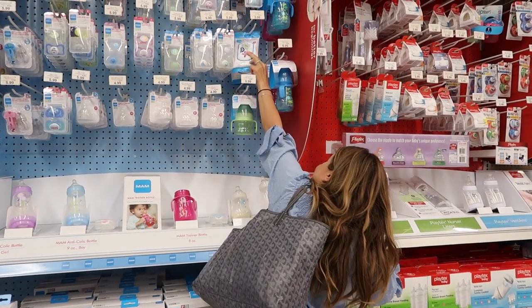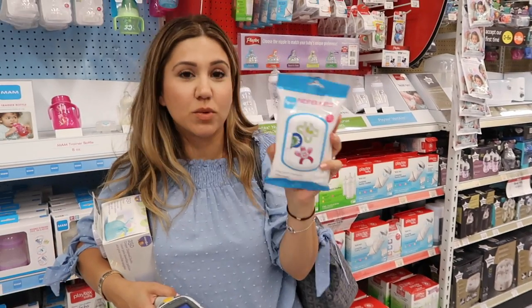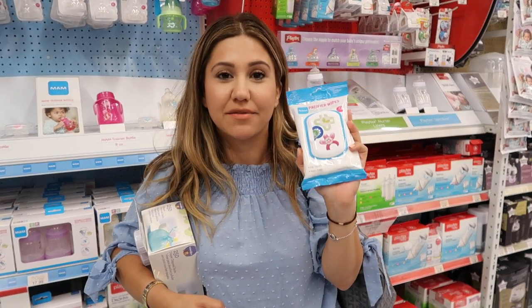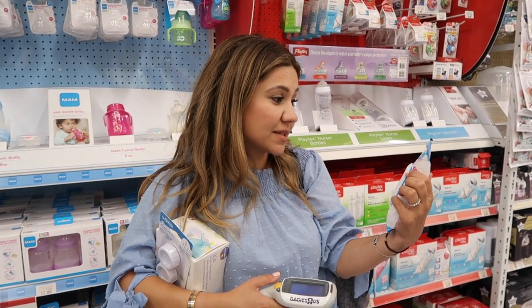You need pacifier wipes. Even when they're done with pacifiers, these are great to have in your bag. If they're teething and want to put a toy in their mouth, you can wipe it off — it's a safe way to clean them with no chemicals.